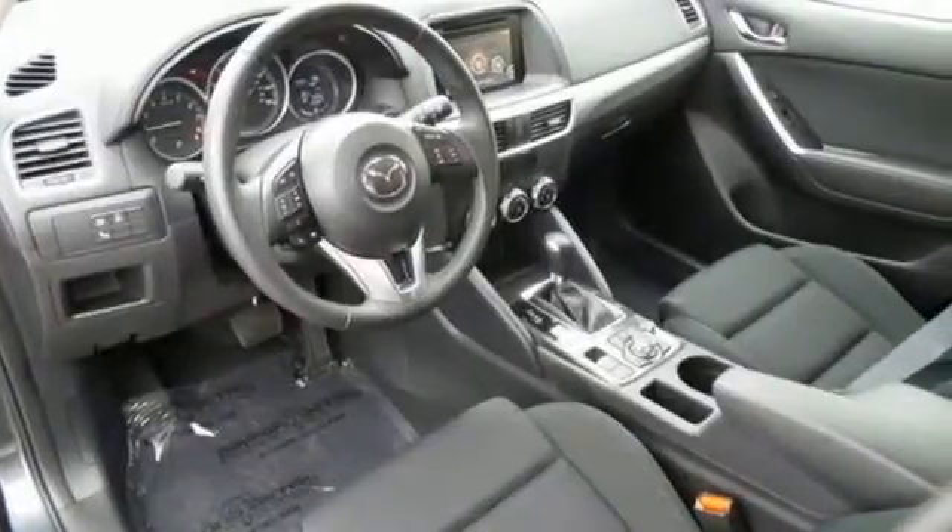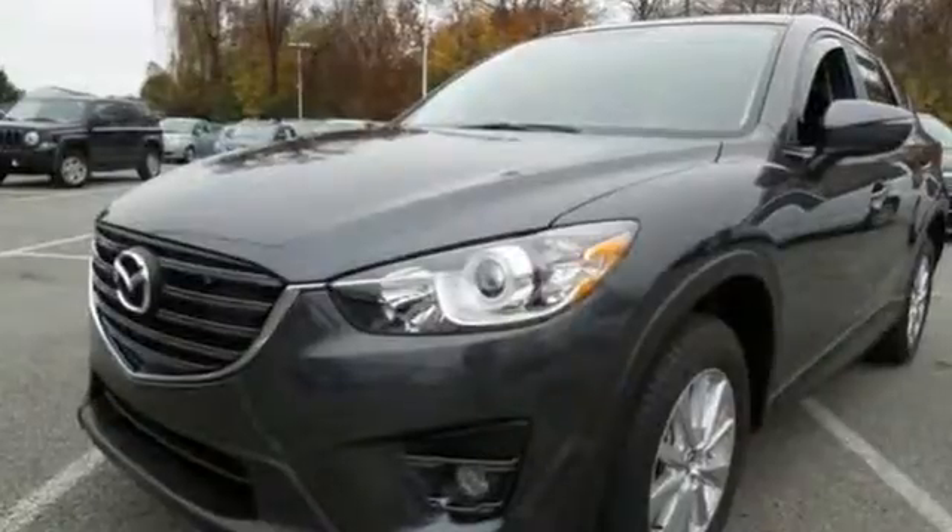If this CX-5 caught your eye, let it capture your heart as well. Take it for a test drive today.